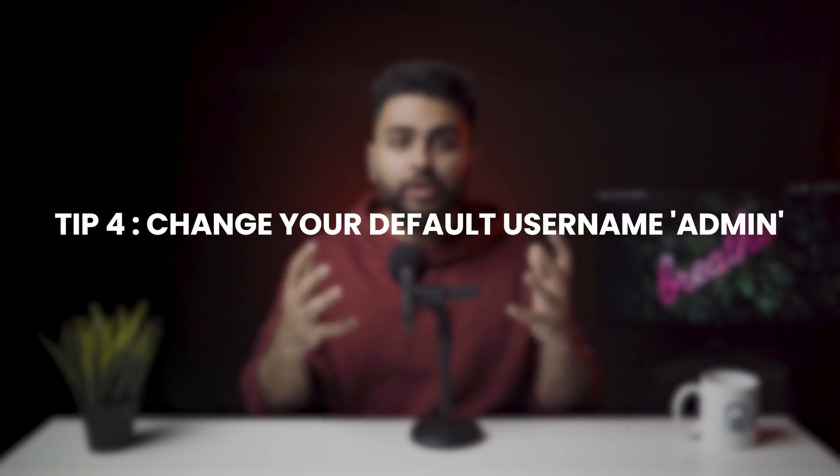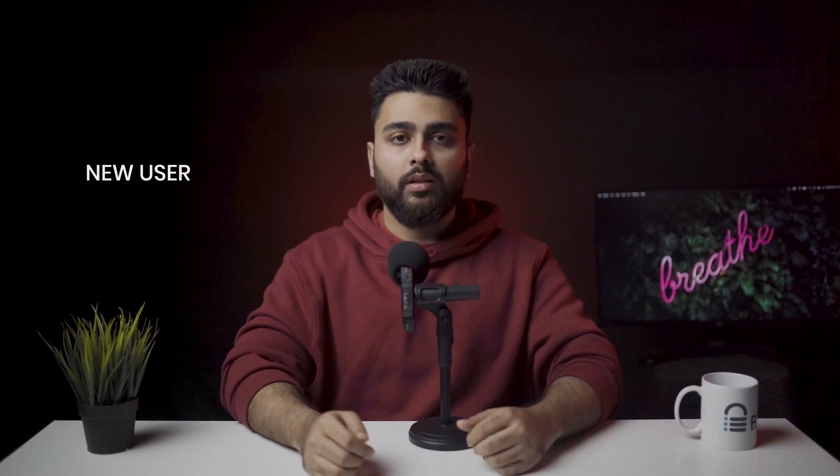Tip number 4: Change your default username 'admin'. One of the easiest and quickest ways to increase security is to change your username and password away from the default. You can do this by adding a new user, logging in as that user, and deleting your old account. To change your WordPress admin name, go to Users > Admin. Enter all the necessary details and make sure to use a unique username.